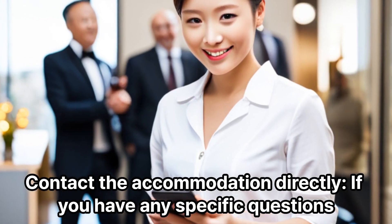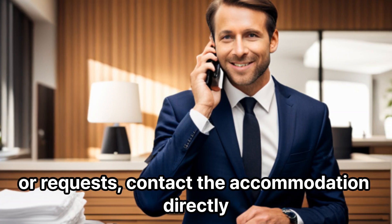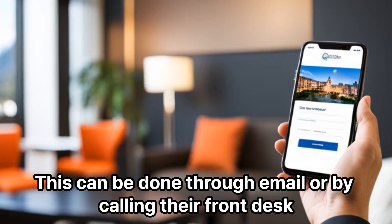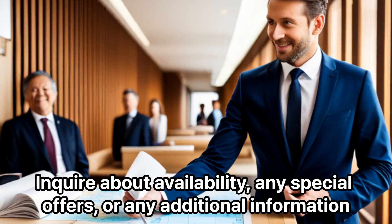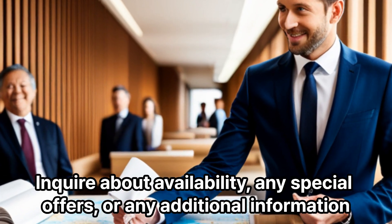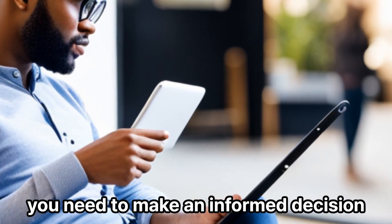Contact the accommodation directly. If you have any specific questions or requests, contact the accommodation directly. This can be done through email or by calling their front desk. Inquire about availability, any special offers, or any additional information you need to make an informed decision.